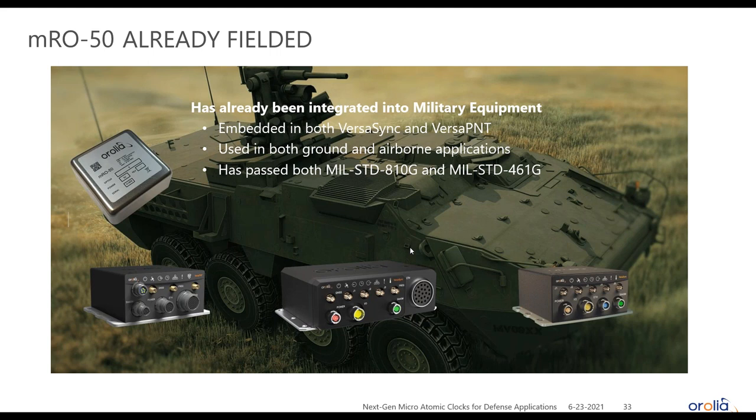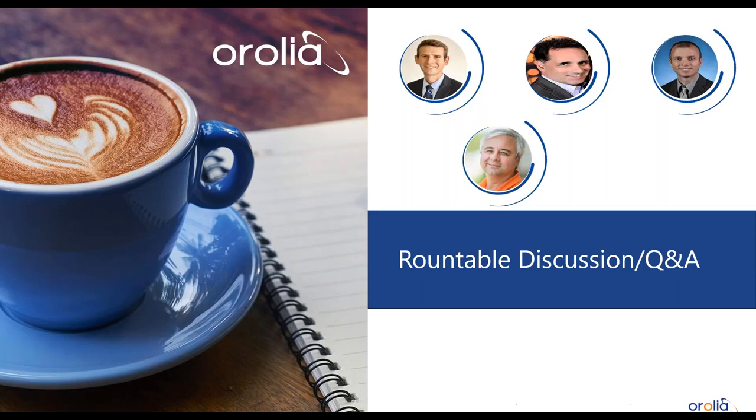The MRO50 is already being fielded. We have multiple products with the rubidium oscillator embedded, already sold and deployed in sync, versus PNT, and ground and airborne applications. We have completed MIL-STD-810G and MIL-STD-461G testing with the MRO50 embedded inside the device, so it has passed full system-level military standard testing. Back to you John.